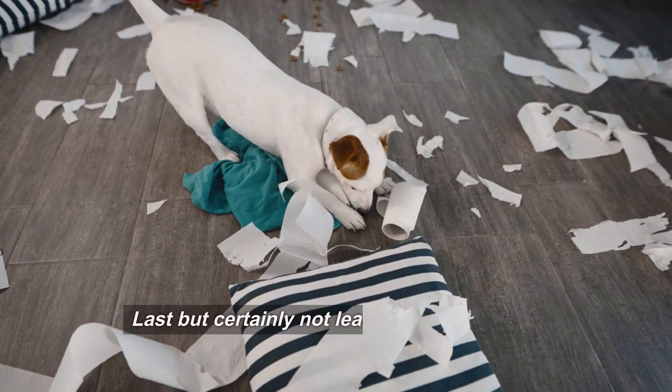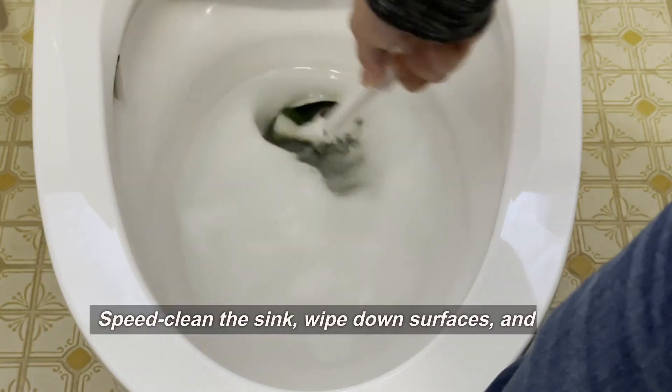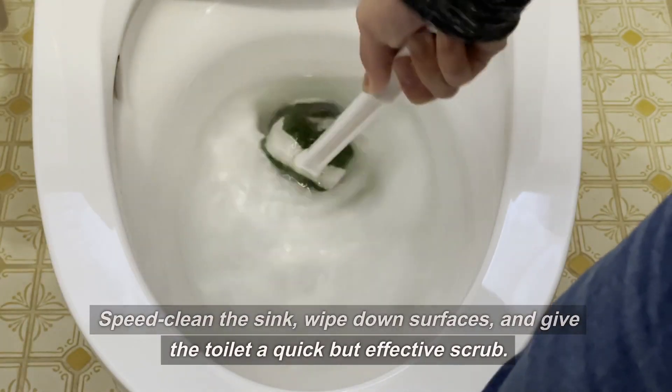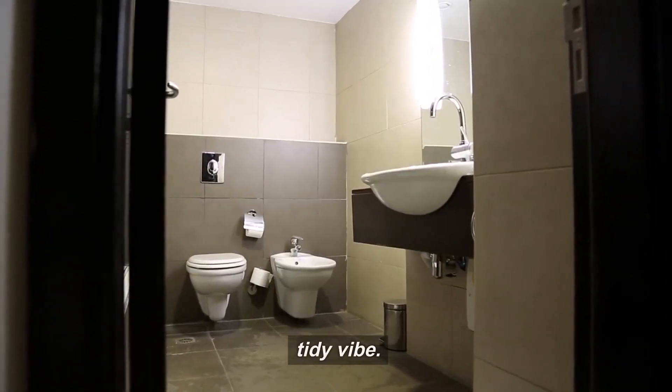Last but certainly not least, let's conquer the bathroom. Speed clean the sink, wipe down surfaces, and give the toilet a quick but effective scrub. We're not aiming for perfection here — just a fresh and tidy vibe.